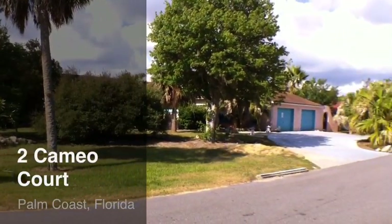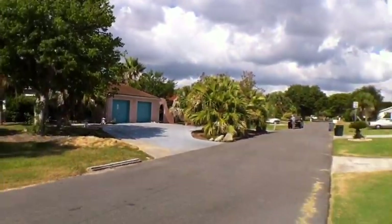Welcome to 2 Cameo Court, Palm Coast, Florida, presented by Better Buy Realty.